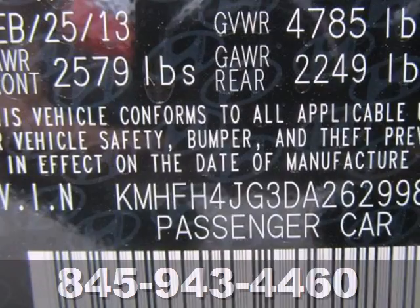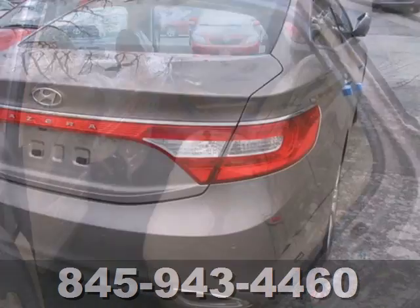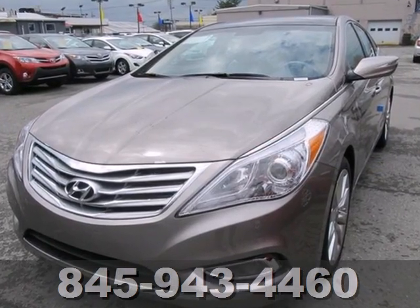Top features include remote keyless entry, heated mirrors, and climate control. This luxurious sedan also has navigation, heated leather seats, and a backup camera. Enjoy this stunning 2013 Azera today.